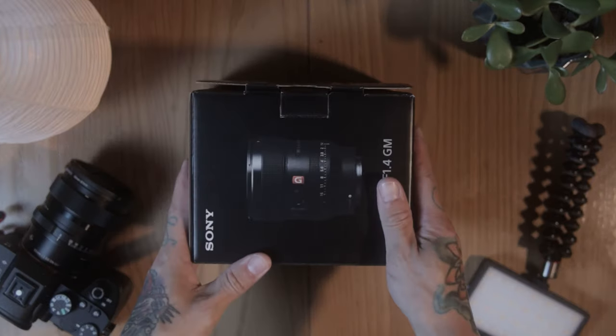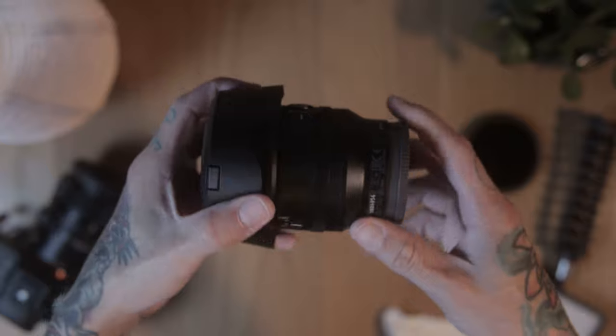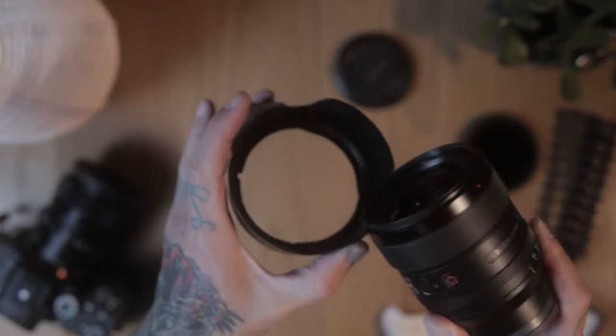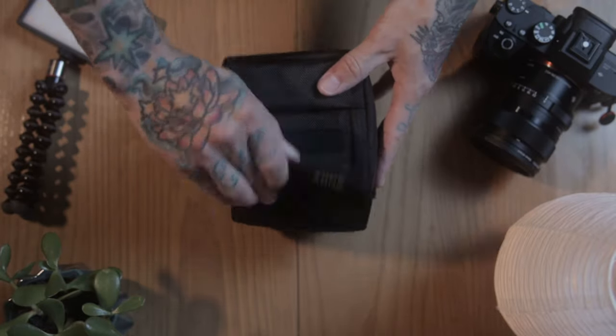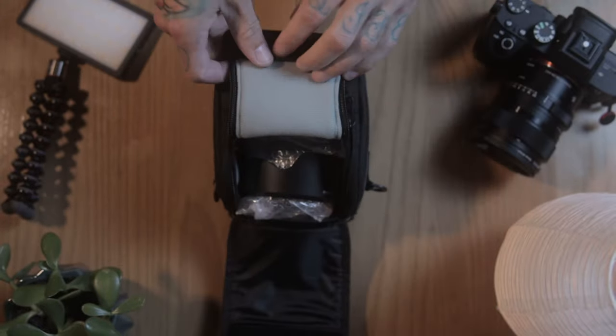The Sony FE 24mm F1.4 G Master comes in the box with a 67mm lens cap, a standard rear lens cap, a tulip style lens hood with a button release — not a screw-on — with felt material inside instead of all plastic, some booklets, and also this extra lens case. I don't really know what it's for. I don't understand why you'd need just a case for the lens itself if you can't fit the camera in the case as well.